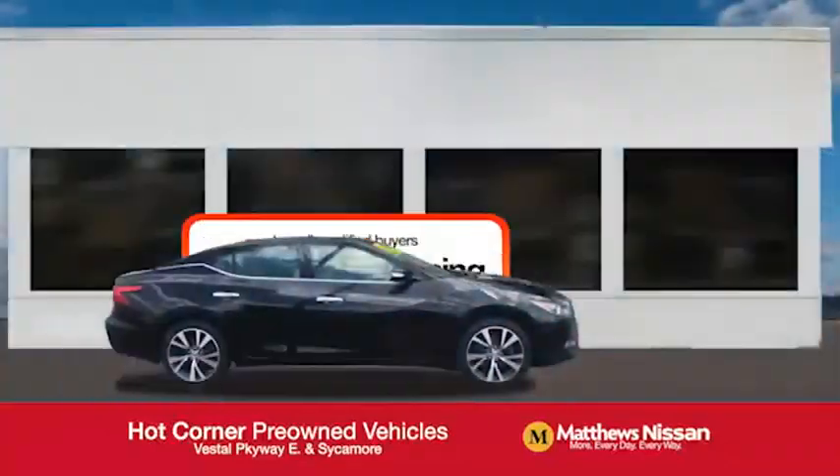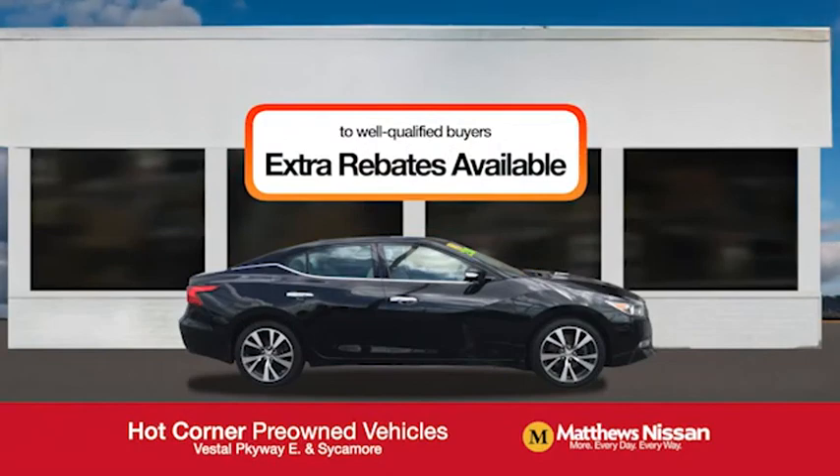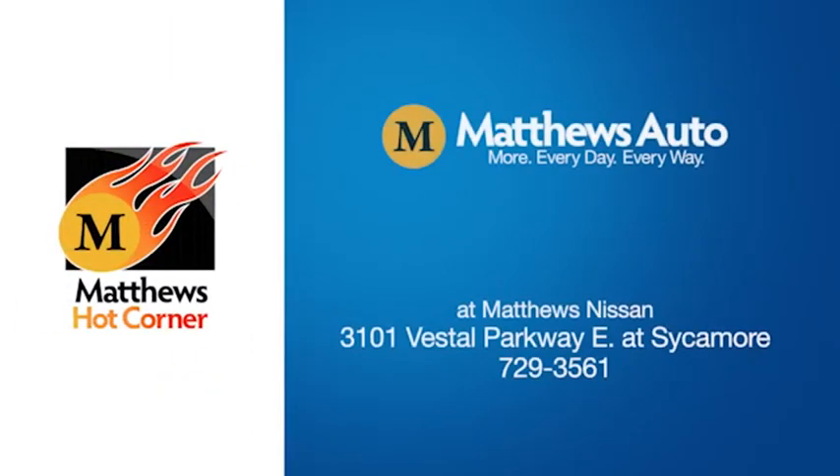Featuring a special low APR financing rate, or extra rebates to well-qualified buyers. Learn more at the Hot Corner, near the Town Square Mall.